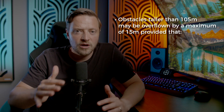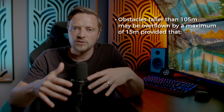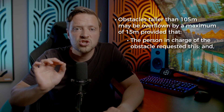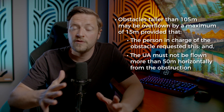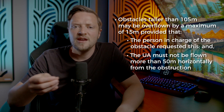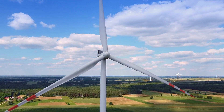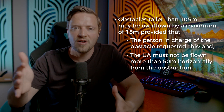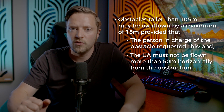An interesting addition regarding operational heights is that you may overfly obstacles taller than 105 metres by up to 15 metres, provided the person in charge of the obstacle has requested that you do this and you don't fly the unmanned aircraft more than 50 metres away from the obstacle at any time. For example, if you need to fly a wind turbine that's 200 metres tall and the operator has requested your services, you could fly up to 250 metres high, provided you are within 50 metres of the wind turbine — very useful for inspections.